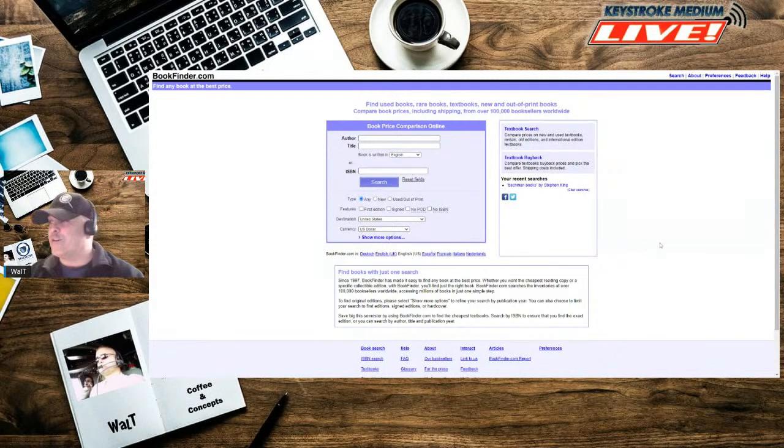Many moons ago, she was on the hunt for the Bachman Books, and they went almost nearly extinct — you couldn't find them just because so many people wanted to read them. That's Stephen King's alias.